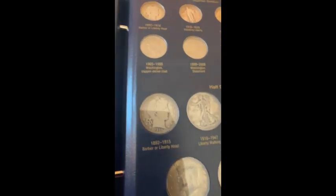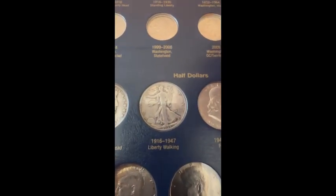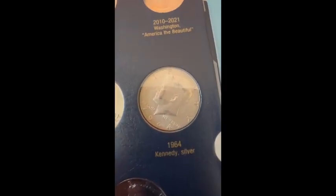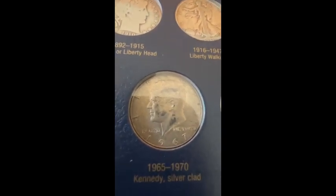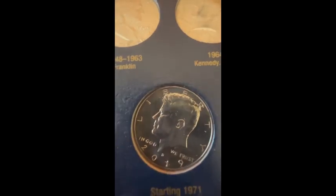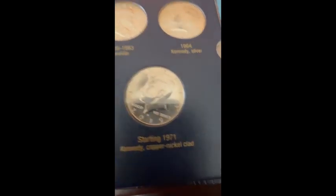Now let's go over the half dollars. We have a 1910 Barber, a 1935 Walking Liberty, a 1963 Benjamin Franklin, a 1964 Kennedy, then the silver clad variety — a 1967 — a Bicentennial, and a non-circulated 2019. Showing the reverses: there's the 2019 silver, the Benjamin Franklin, the Walking Liberty, and the Barber — which is from the San Francisco mint.